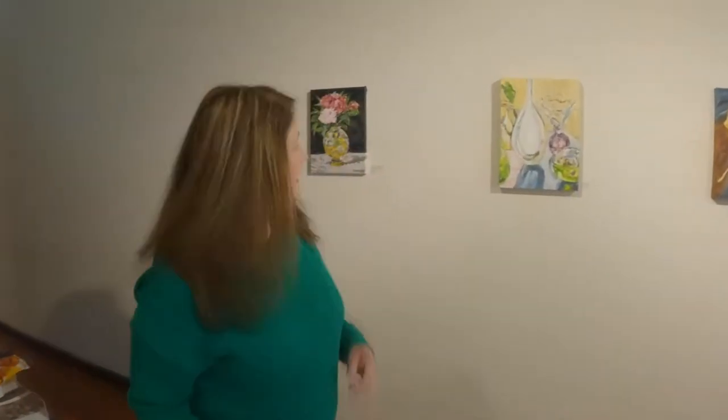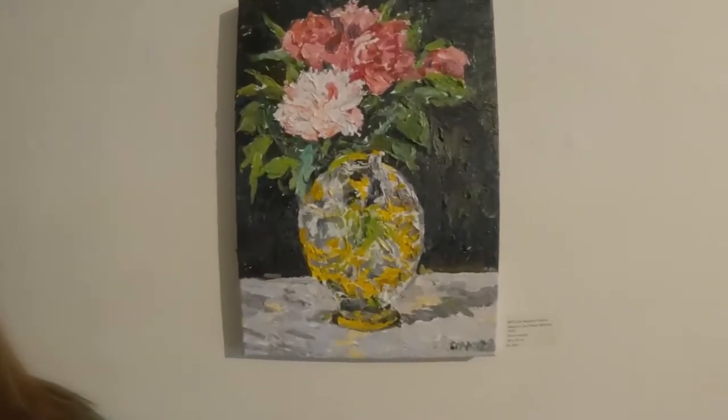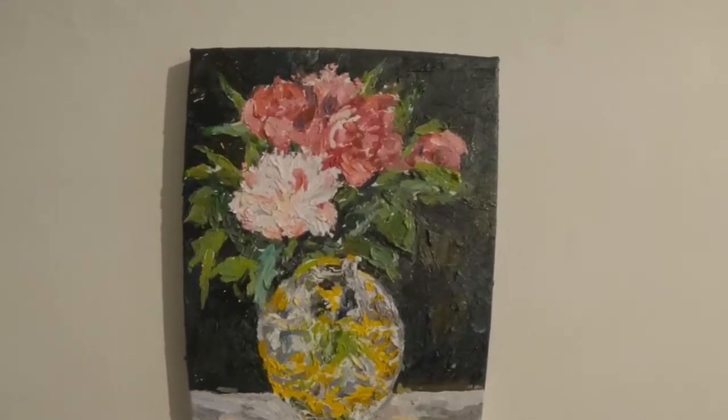This is my tribute to Manet. He did twelve flower paintings at the end of his life when his friends bought him beautiful flowers from their garden, and he'd just pop them in a drinking glass and do these gorgeous paintings from his bed. That was one of my favourites, in the dragon vase.